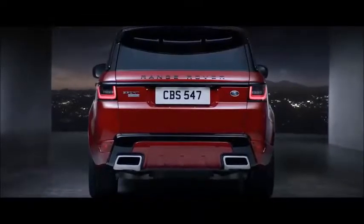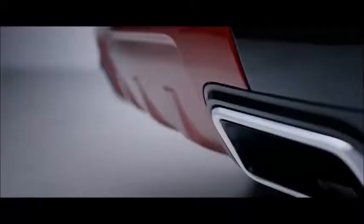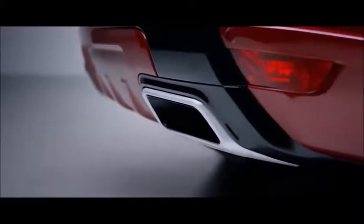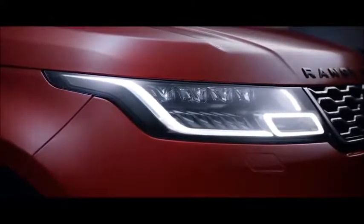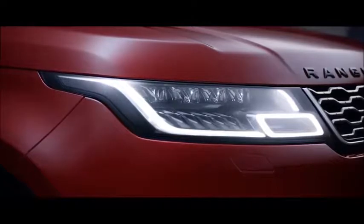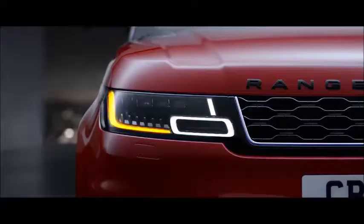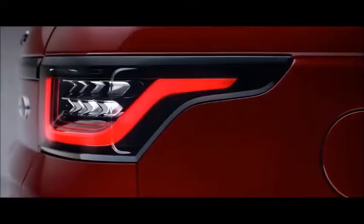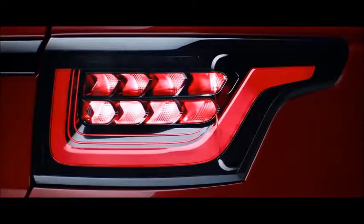Dynamic integrated exhausts complement the new Range Rover Sport's assertive design and further enhance the vehicle's sportier stance. The new Range Rover Sport has sleek redesigned headlights which now feature LED technology for improved energy efficiency and durability. The animated directional indicators further complement the distinctive contemporary design.